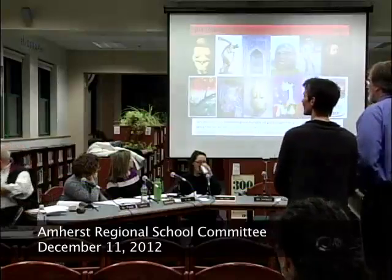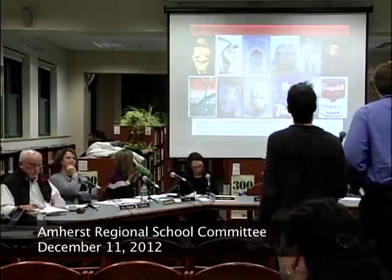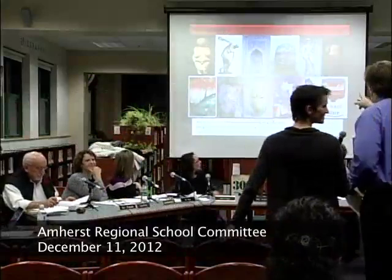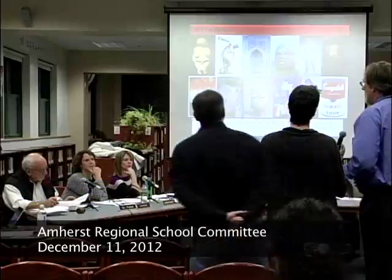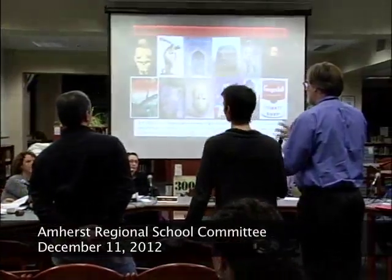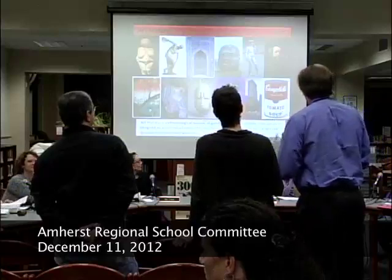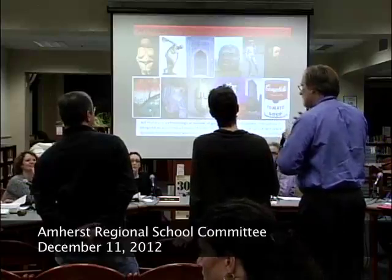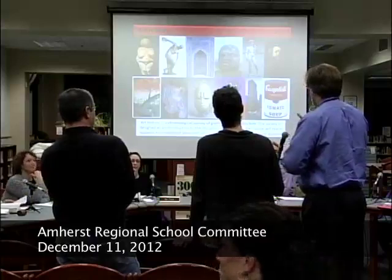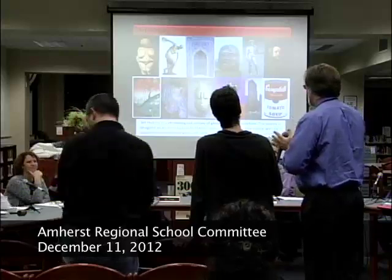What today represents is the intersection of an identified need and existing capacity. The need is to round out the art department's emphasis on creation with study of history. In the person of Jeff Stoutard, who you'll hear from in a second, we have somebody uniquely qualified to do that very thing. We're looking for your authorization to put this course in our program of studies — we're not quite sure when we would offer it, but the time has arrived to get it into our program of studies.